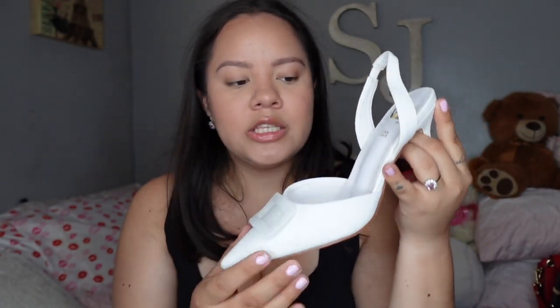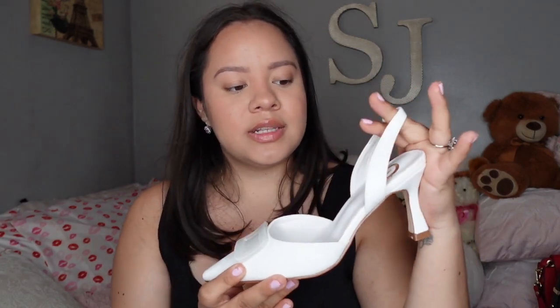I got these white slingback heels in Rome — I don't remember the exact store but it's on the same street as Mango and Zara. They have this little square detail, about four inches, very classic. I'm glad I didn't get the black version because I prefer the Leonardo black slingbacks. I also ended up getting the exact same pair in pink, which pairs perfectly with the pink skirt I got.